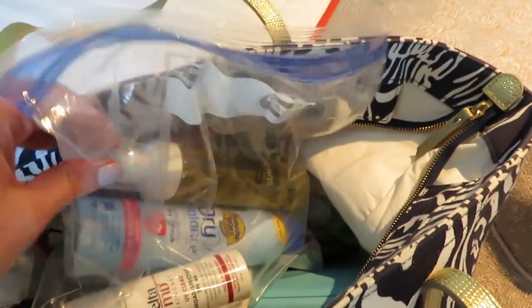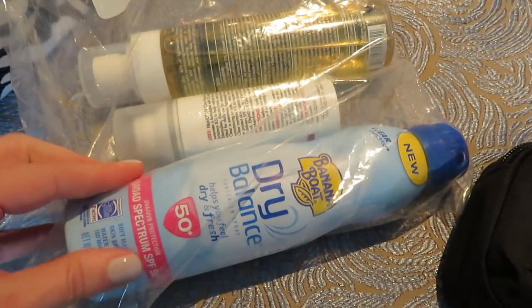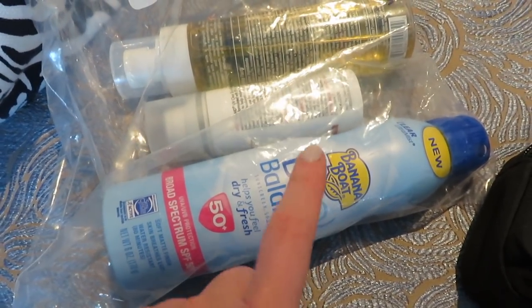First off is sunscreen. I have three different kinds here, and two of them are new this time. This is the spray sunscreen that we like — I've had to order it off Amazon recently because I cannot find it in stores anymore. It's the Dry Balance from Banana Boat.